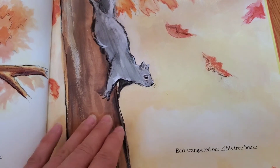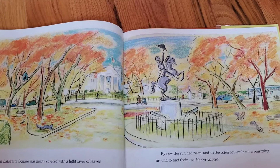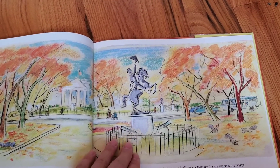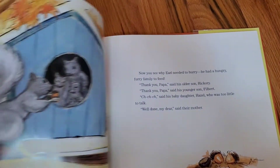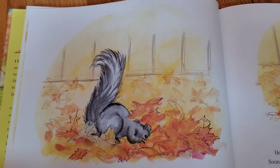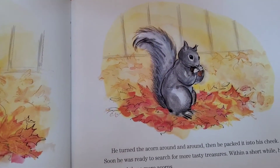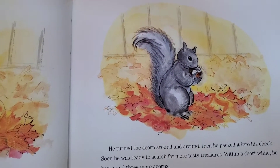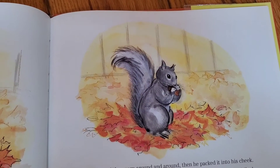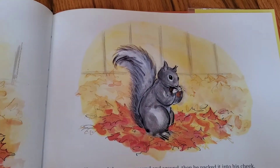Earl scampered out of his treehouse. The grass in Lafayette Square was nearly covered with a light layer of leaves. By now the sun had risen and all the other squirrels were scurrying around trying to find their hidden acorns. Earl sniffed and snuffed and dug until suddenly his tail began to twitch and twirl. He found his first acorn of the day. He turned the acorn around and around then packed it into his cheek. Within a short while he found three more acorns. Earl's cheeks were full and it was time to bring his acorns home. Away he raced to his treehouse.